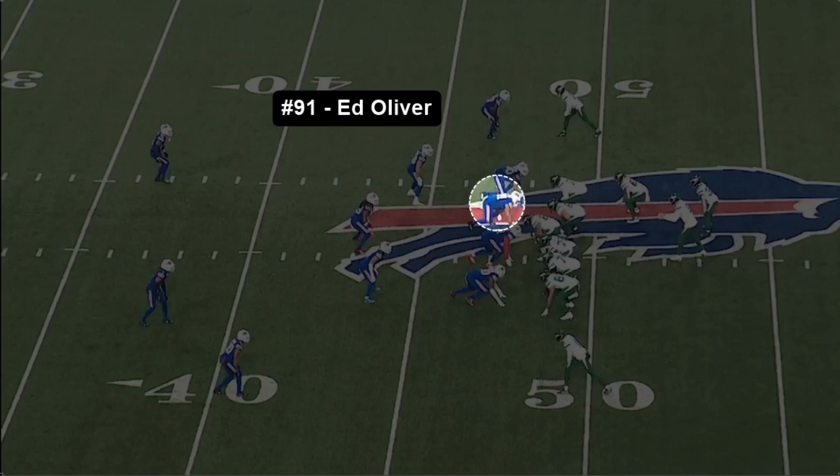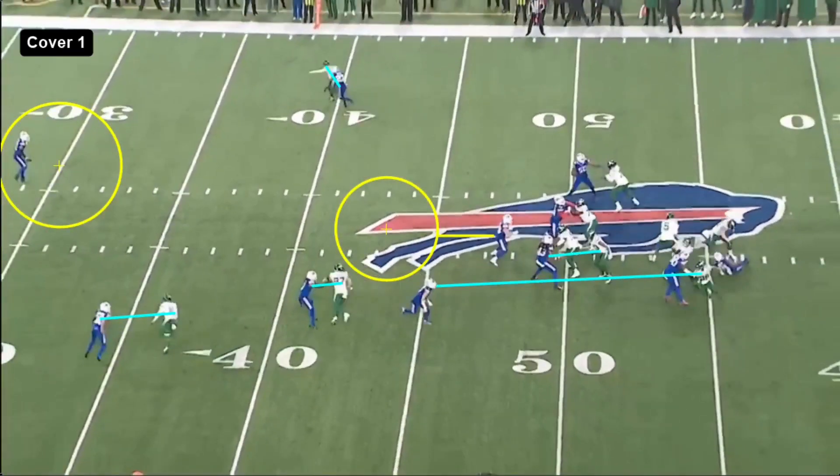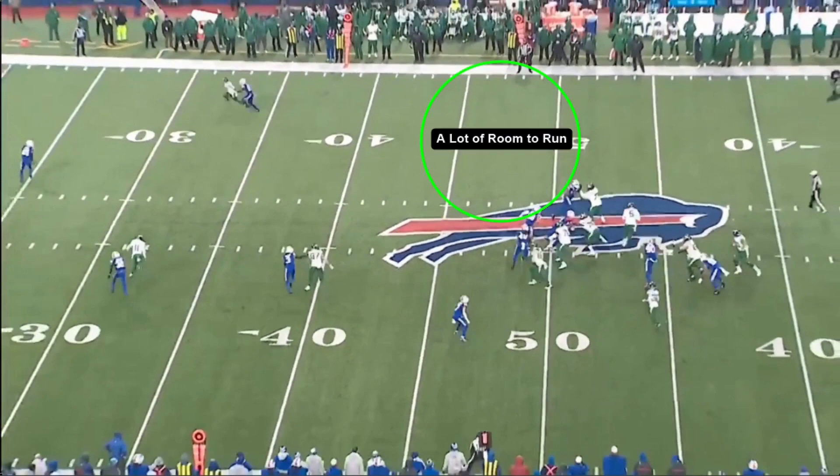We're going to start off looking at some of the Bills' first down coverages, pass rush, and stunts. On this first play, watch number 91 — Ed Oliver, highlighted here — just explode into the backfield. On this play we're looking at Cover 1. Ed Oliver exploded back into there, Mike White did a little sidestep, the offensive line recovered okay, but his explosiveness is a problem on the interior. It's one high safety, one linebacker zone in the middle, with some linebackers doing green dog stuff — just a four-man rush.